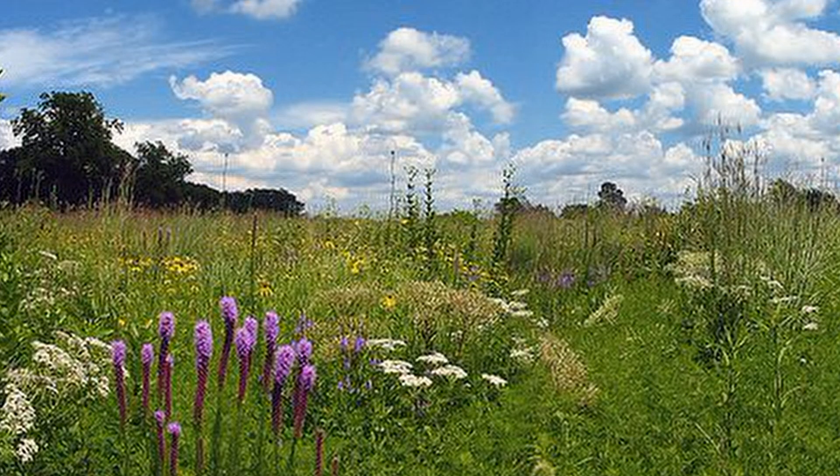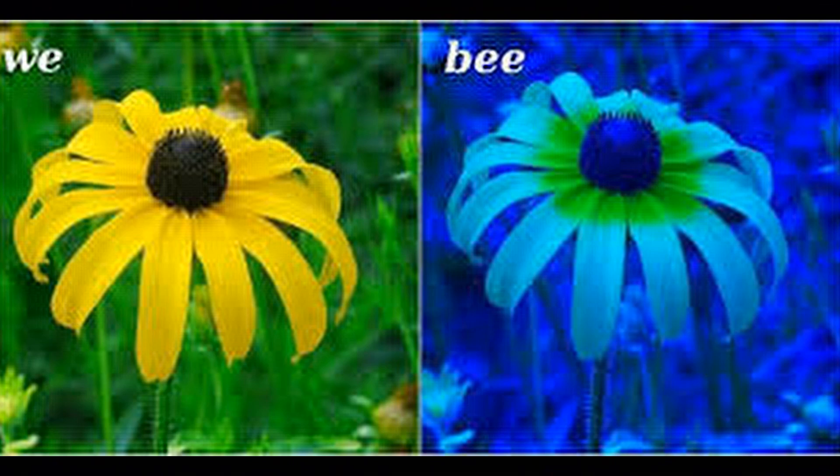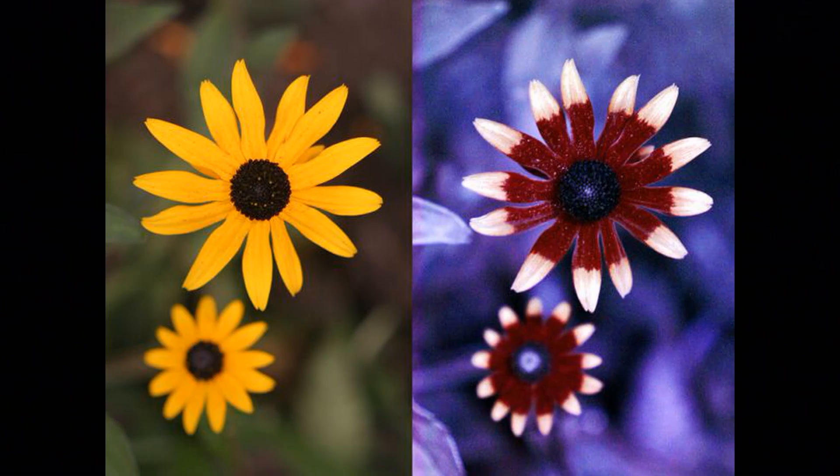Next, there's color. Large patches of color are easier for insects to locate. But what bees see is not what we see. Scientists have determined that bees can see light at the ultraviolet end of the spectrum. So insects see the flowers in a very different light. Literally.